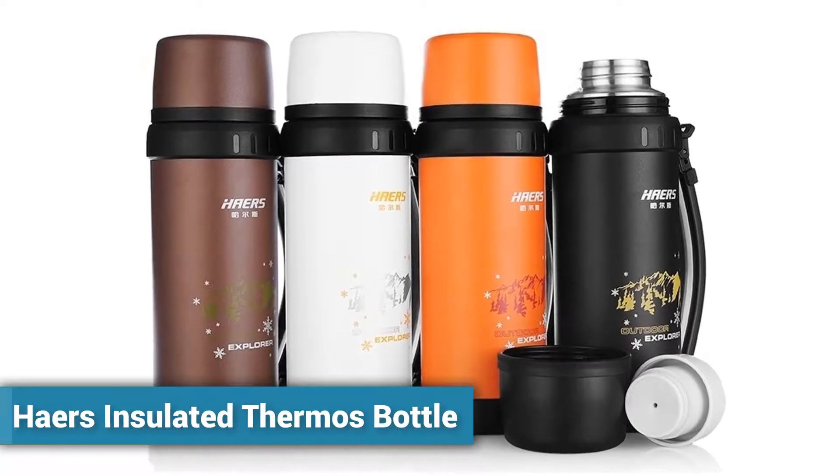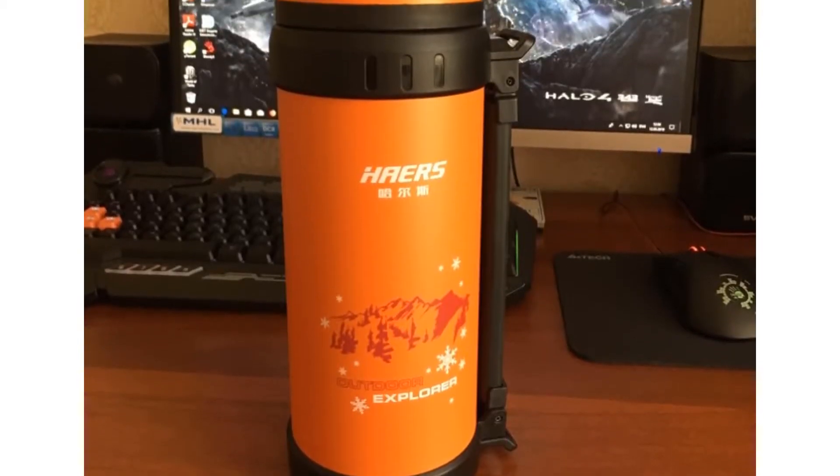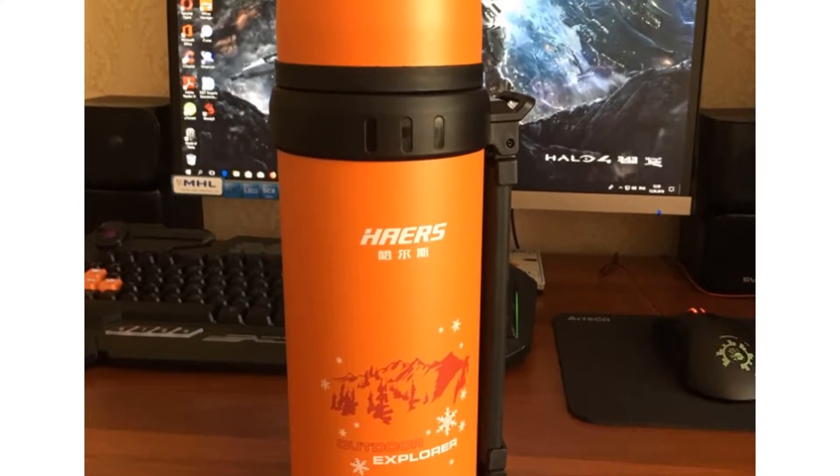Welcome to Kitchen Accessories. Best thermos for keeping coffee hot. Here's the insulated thermos bottle — more than 700 persons have already bought this insulated thermos bottle.